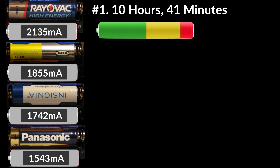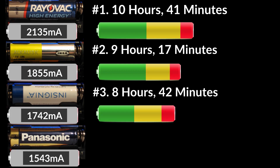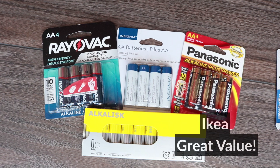Testing is done. Rayovac came in first place — it lasted 10 hours and 41 minutes. IKEA came in second, one and a half hours behind Rayovac. Insignia was third, and Panasonic was last. Rayovac lasted 38% longer than the Panasonic, which is about three hours. I'm very happy with the performance of the IKEA Alkalisk — a 10-pack is very cheap so I think it offers great value without having to buy a ton of batteries.